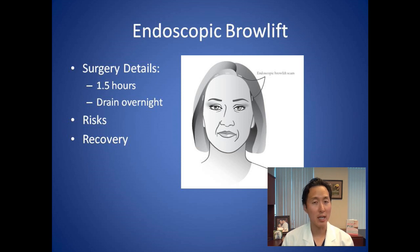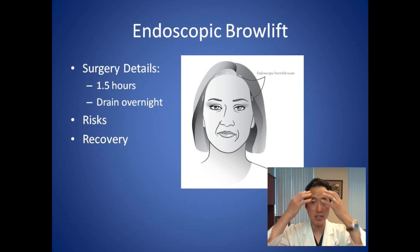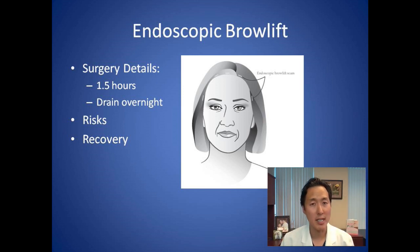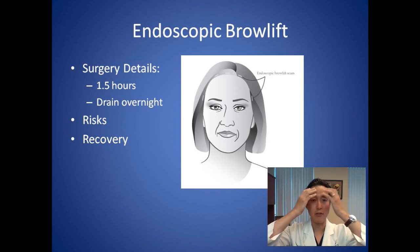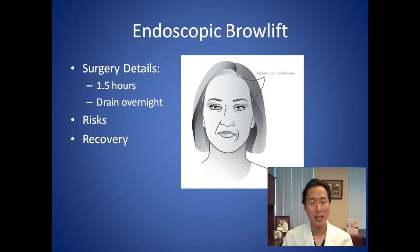You can shower and gently wash your hair two days after surgery. Make sure if you're the type of person that gets lightheaded in the shower, you have somebody with you. Use your fingers — always go from a front to back direction, because you don't want to dislodge those endotine carpet tacks and cause the brow to drop. So front to back, two days after surgery, you can wash the blood out of your hair at that time.